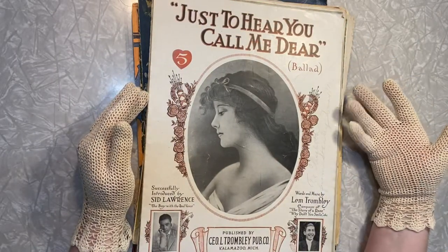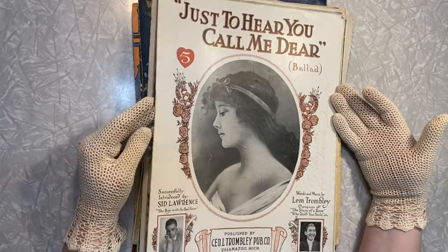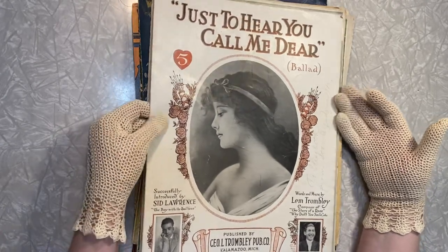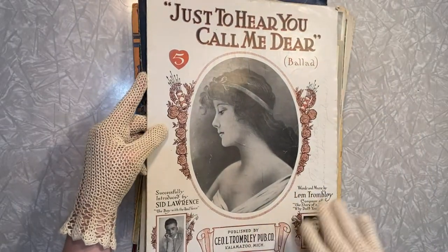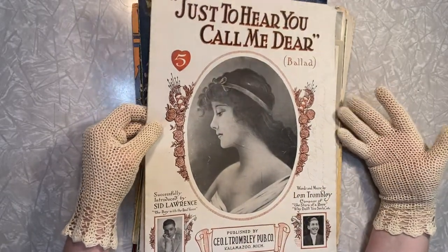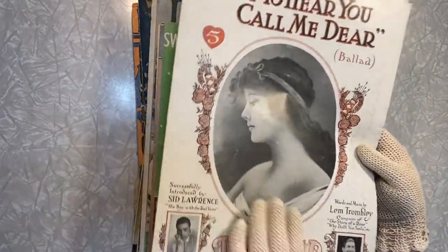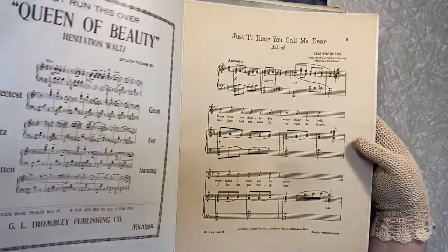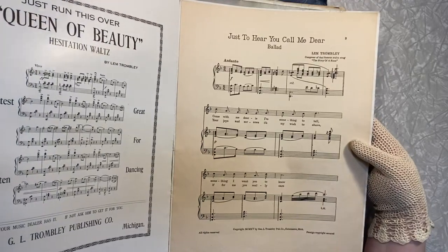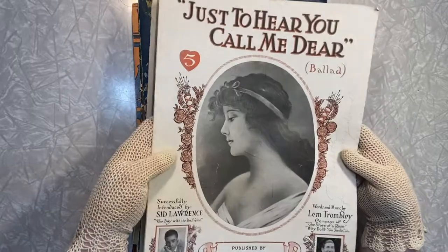Could this get any better? I am just swooning over this. I really love imagery that's beautiful women, so this is right up my jam. And I love like these nouveau touches — so beautiful. The copyright on this one is MCMXV.